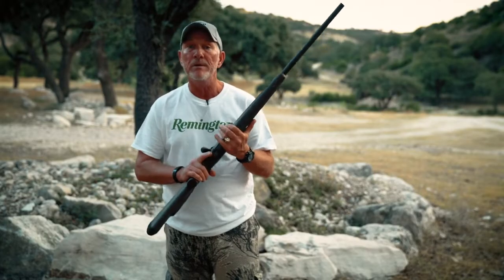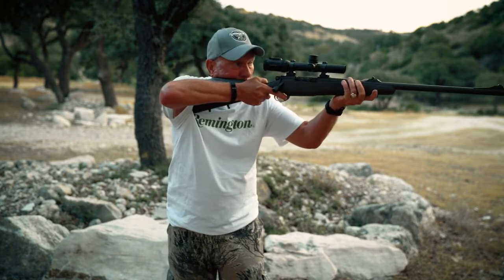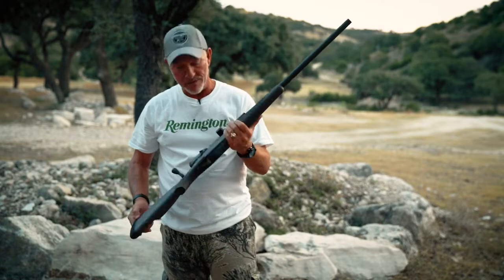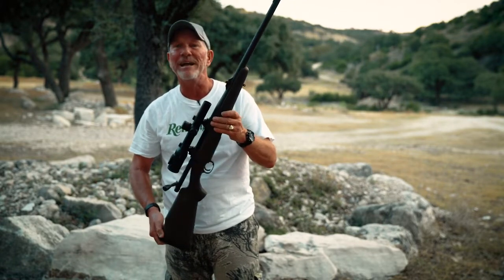This gun comes up well — it's got a drop-box magazine, four down plus one in the chamber. It points beautifully, it comes up right nice and quick. I couldn't think of a better rifle for a big game hunt if that's where you're headed this year.